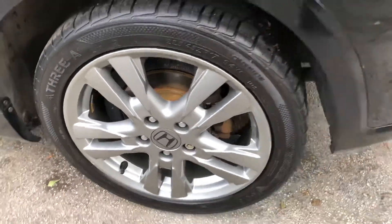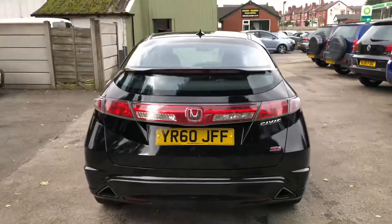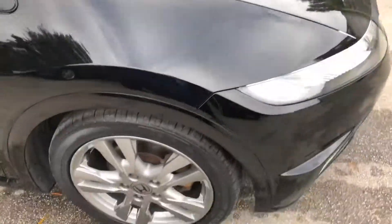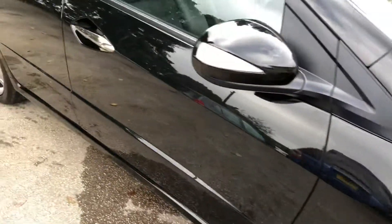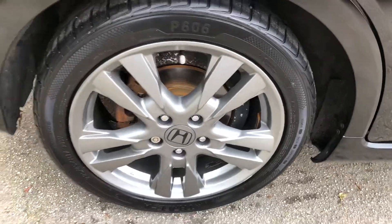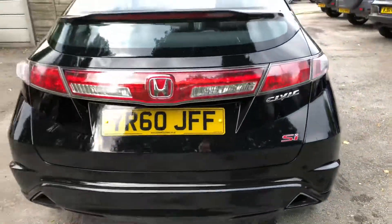Finance options are available on this vehicle — just visit our website or call for details. As well as being in great condition, it's also well equipped. This vehicle comes with a Bluetooth phone and music integration system, satellite navigation system, half leather upholstery, climate control air conditioning, 17-inch alloy wheels, radio CD with MP3 and USB, and electric windows front and rear.